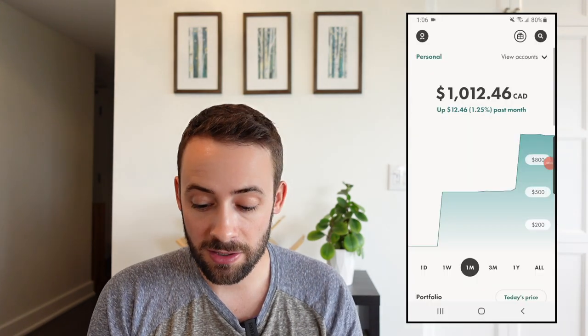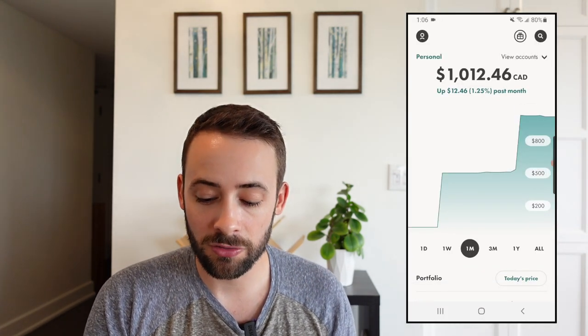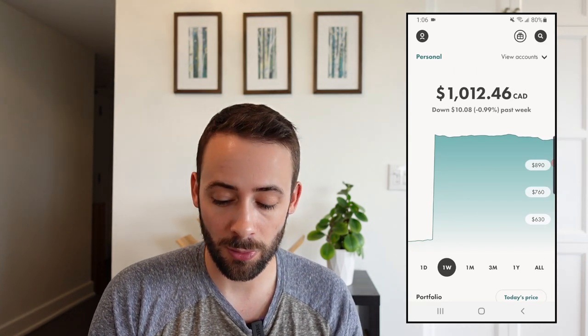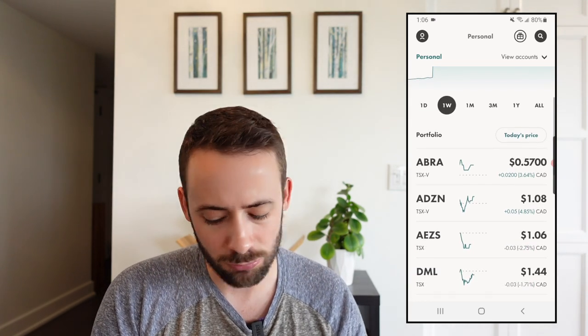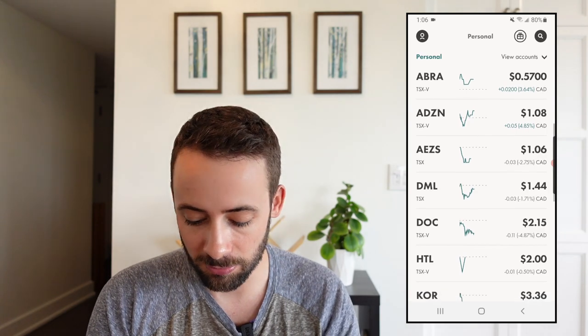In today's video I'm going to provide a quick update on how that portfolio has been doing over the past couple of weeks, and I'm going to invest another $500 into 10 more totally randomly selected penny stocks. Here is the overall portfolio and you can see the total value is $1,012.46. Now I just added another $500, so I'm actually only up $12.46 over the past week or week and a half.